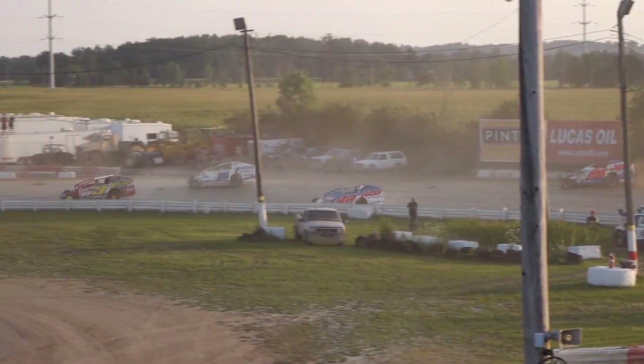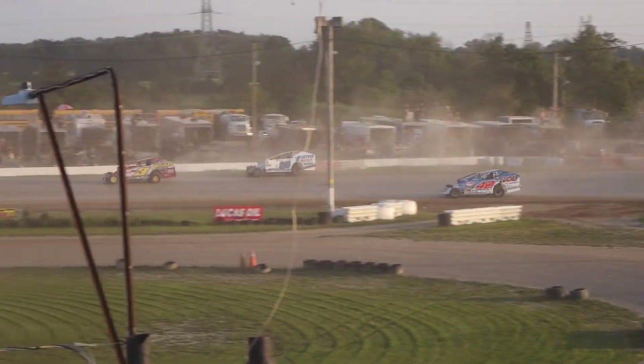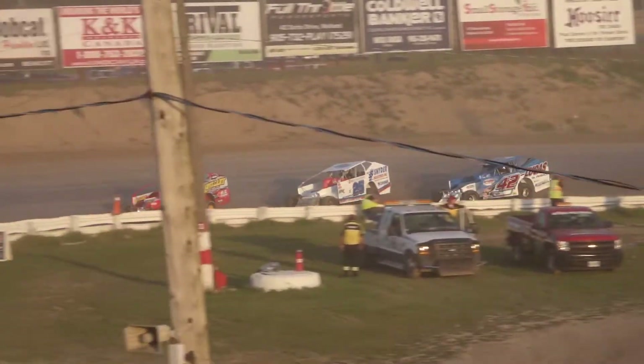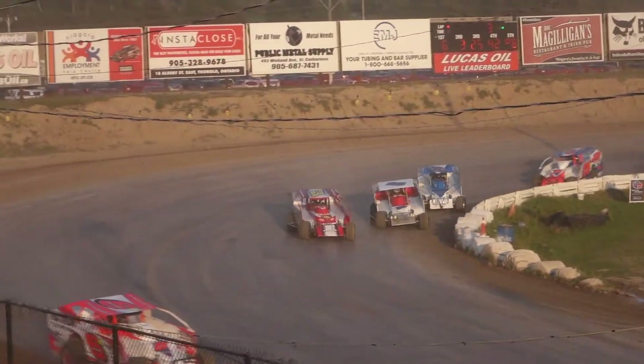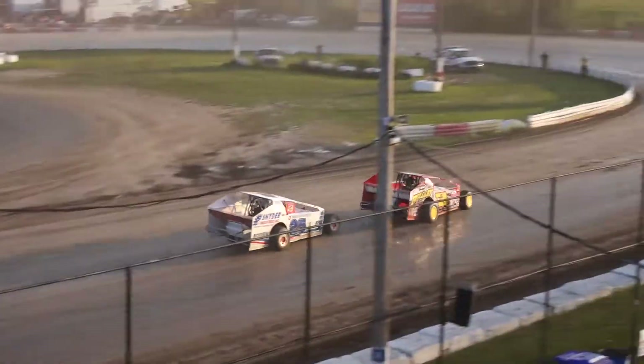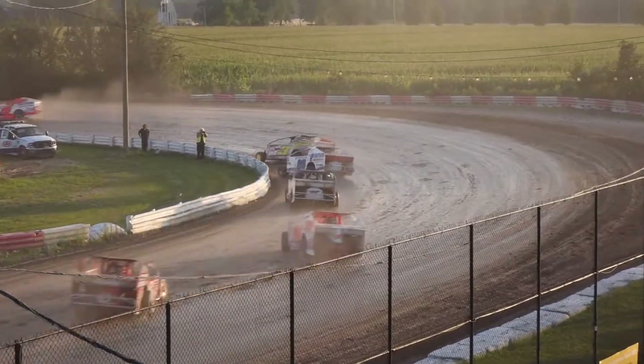Up front, still Max McLaughlin leading. This will be the halfway point coming off turn number four. Now three cars setting up a good battle for the redraw position — Brackman has it, Rudolph's got the third spot, and Bicknell wants a piece of the fourth, but he's got a long way to go still.